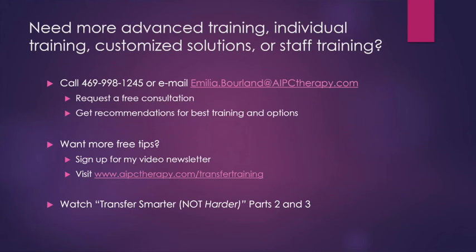If you need more advanced training, individual training, customized solutions, or staff training, please feel free to reach out. You can call me at 469-998-1245, or email me at amelia.borland@aipctherapy.com. You can request a free consultation and get the right recommendations for your situation. For free tips and information, you can sign up for my video newsletter on transfer training by visiting my website at www.aipctherapy.com/transfertraining.